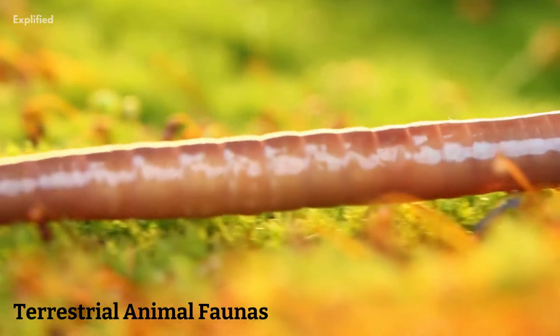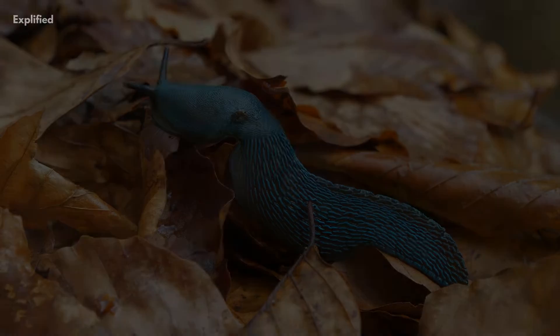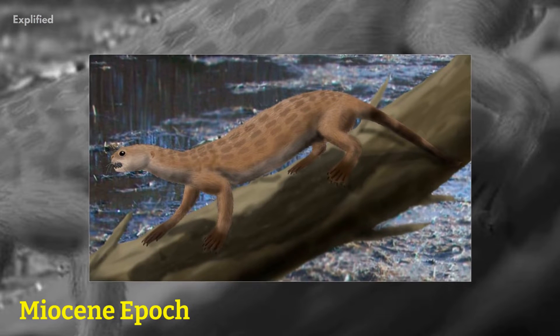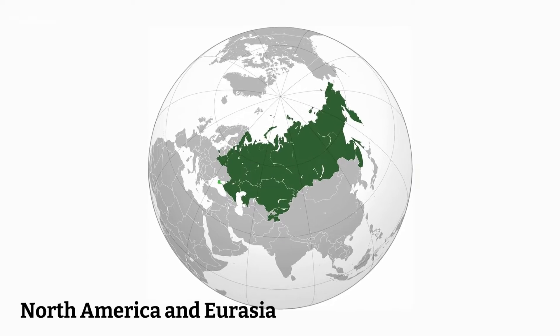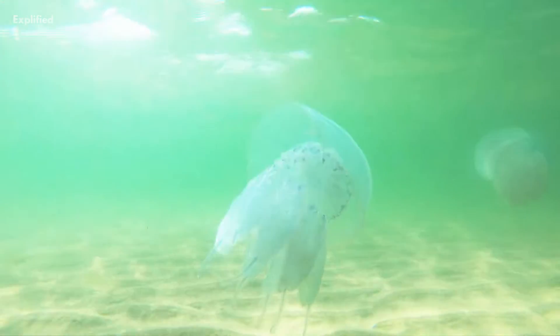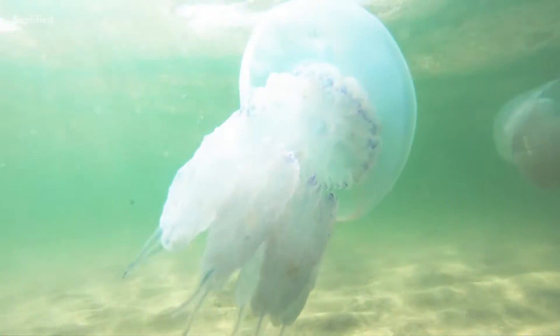Terrestrial Animal Faunas: Pliocene terrestrial animal faunas in the Northern Hemisphere appear to be pretty recent by appearance. During the preceding Miocene epoch, older animal groups went extinct. Although there are similarities between the faunas of North America and Eurasia, there appears to have been minimal faunal interaction between the two regions. The similarities are most likely owing to their taxonomic group that continued to move between the two locations late in the Miocene.